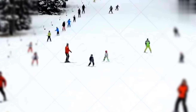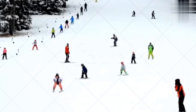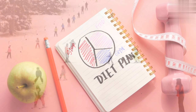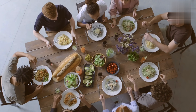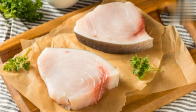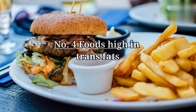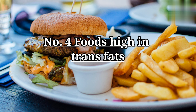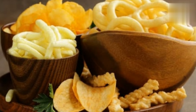Number three: fish high in mercury. Mercury is a neurotoxic element that can be particularly harmful to developing fetuses and children. The primary source in the diet is large predatory fish such as shark and swordfish. It is best to limit your intake of fish that are high in mercury.